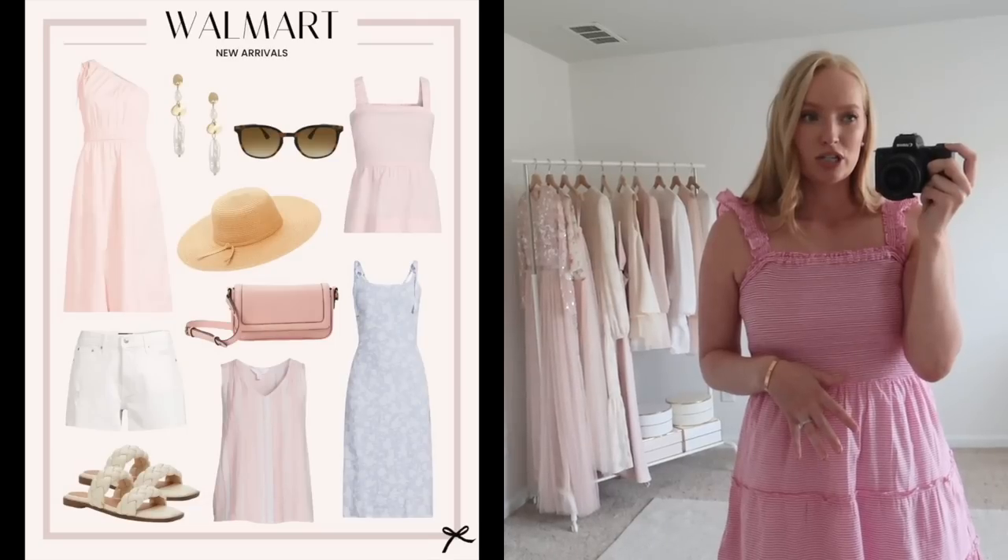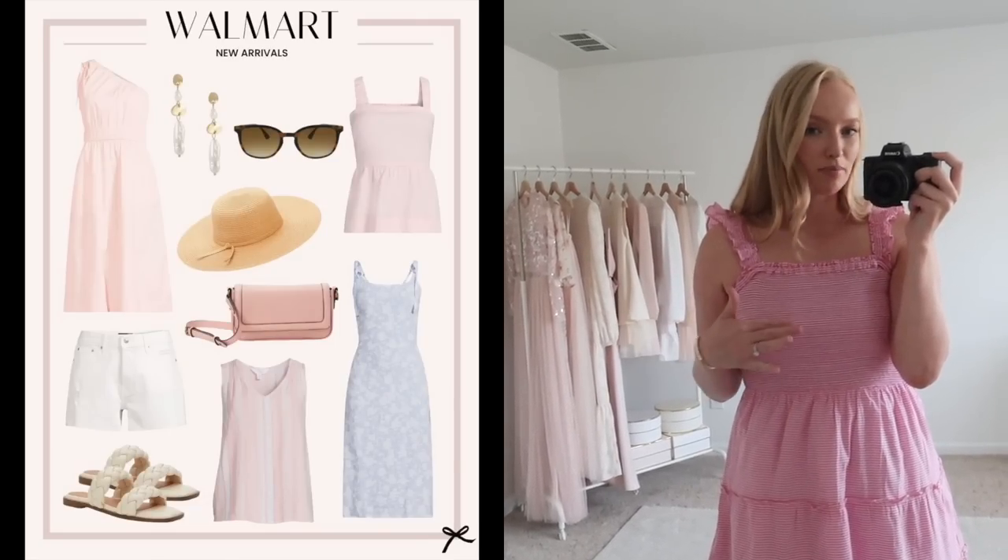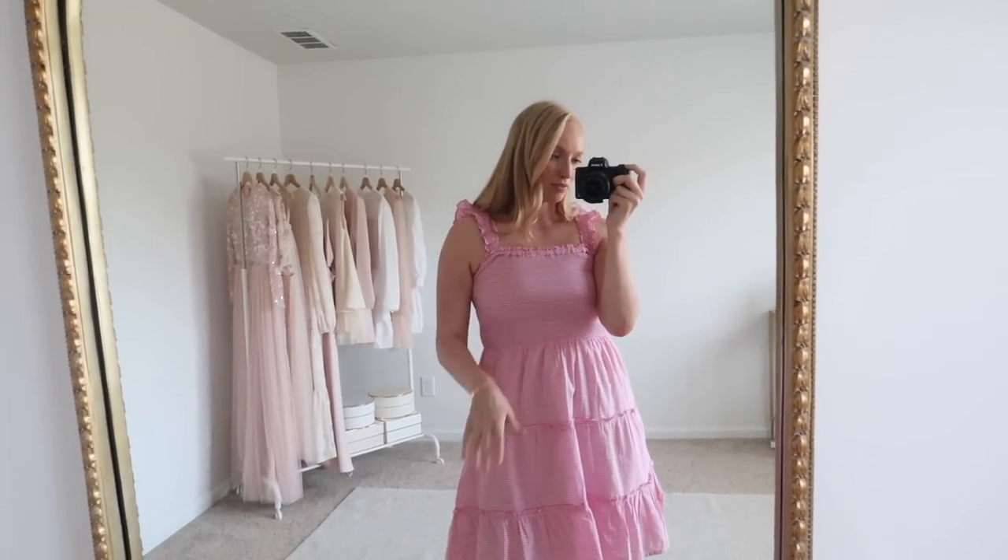Speaking of Walmart, I did place an order recently so I'll be sharing a try-on haul sometime this week. I'll go ahead and link what I ordered down below because their pieces sell out crazy fast, so if you're curious or want a sneak peek, I'll put out some of my favorites below.